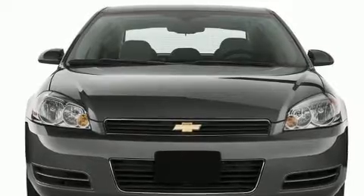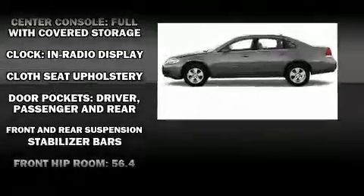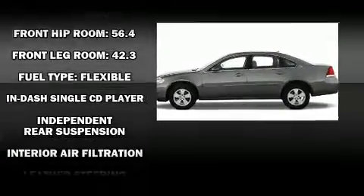Chevrolet prioritized practicality, efficiency, and style by including delay-off headlights, front and rear reading lights, a trip computer, remote keyless entry, and much more.